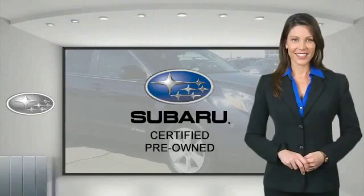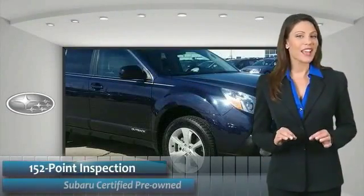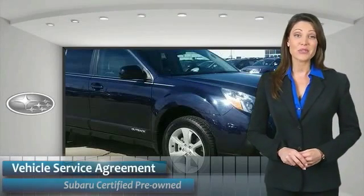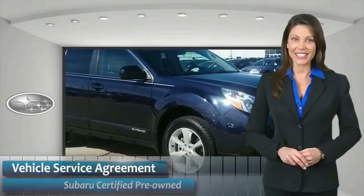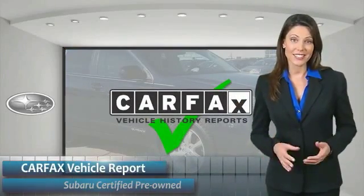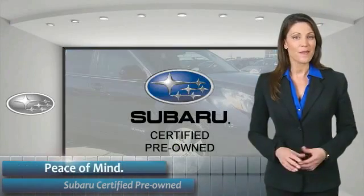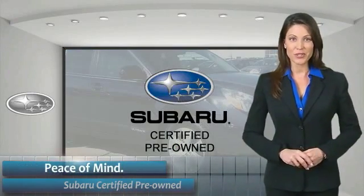This isn't just any used car — Subaru CPO vehicles have no secrets. You'd never have to wonder about vehicle history, reliability, and durability. Qualifying vehicles have passed through a stringent process determined by Subaru of America. When shopping for a pre-owned Subaru, the best place to look is your Subaru dealer.